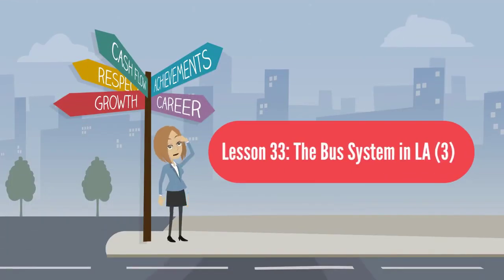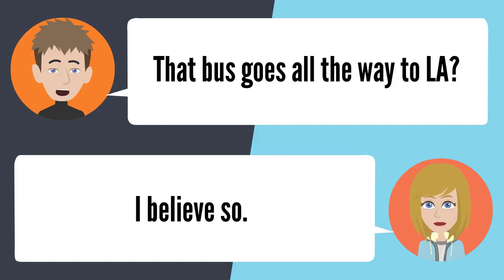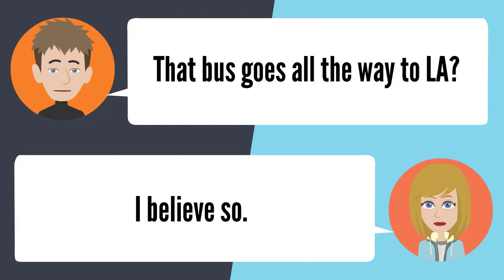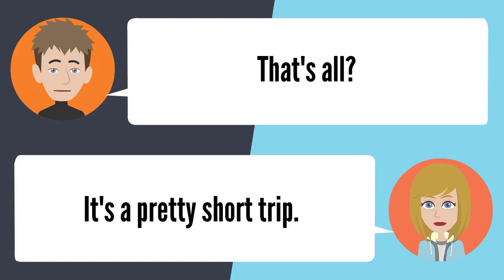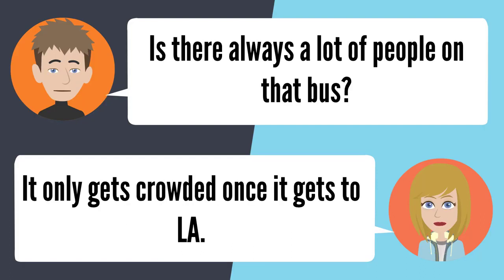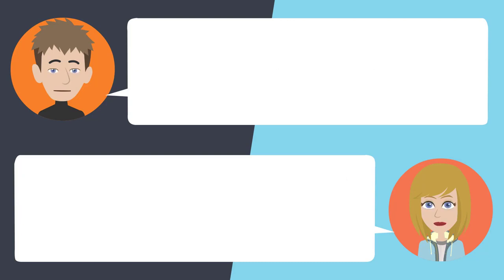Lesson 33: The bus system in L.A. Can you tell me what bus to catch from Altadena to downtown L.A.? You can catch the 486. That bus goes all the way to L.A.? I believe so. Is the bus ride long? It only takes 45 minutes to an hour — it's a pretty short trip. Is there always a lot of people on that bus? It only gets crowded once it gets to L.A. Thank you. No problem.